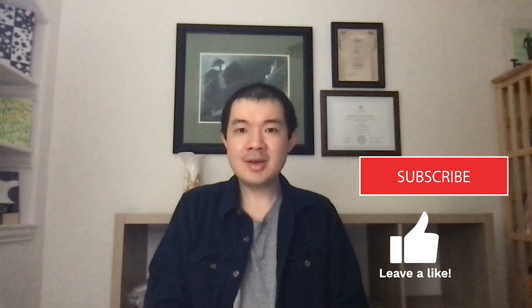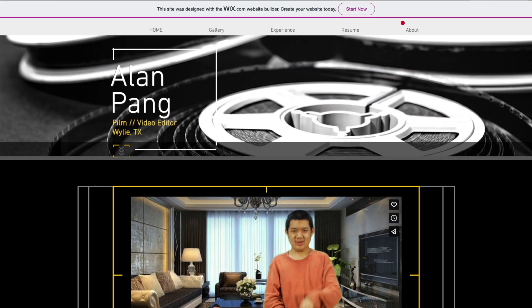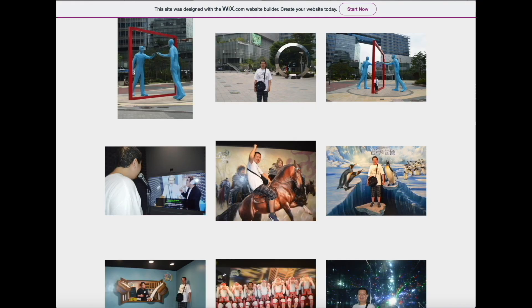Thanks for tuning in and being part of our fantastic community. Your support means the world to me. If you haven't already, make sure to hit that subscribe button, like, share, and drop a comment below. Your engagement truly keeps the channel thriving. Don't forget to hit that notification bell so you never miss out on our latest content. Follow us on social media — Facebook, Instagram, and LinkedIn — and check out my portfolio website for exclusive content and additional information. Thanks again for being the best audience ever, and we'll see you next time.